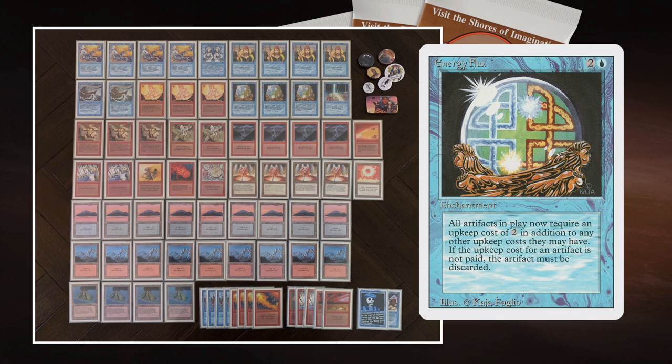This is an underpowered deck — it's completely Revised. So if you've got a lot of Revised cards, you can actually make this. You do need some Duals and some Mana Vaults, but still. I want to cast my Elemental turn two, and turn three get an Energy Flux on the table. Energy Flux is an enchantment that says every artifact now has an upkeep cost of two. So I'm not going to pay the upkeep cost for my Mana Vaults — they're going to die to the Energy Flux, so I don't take damage from them.